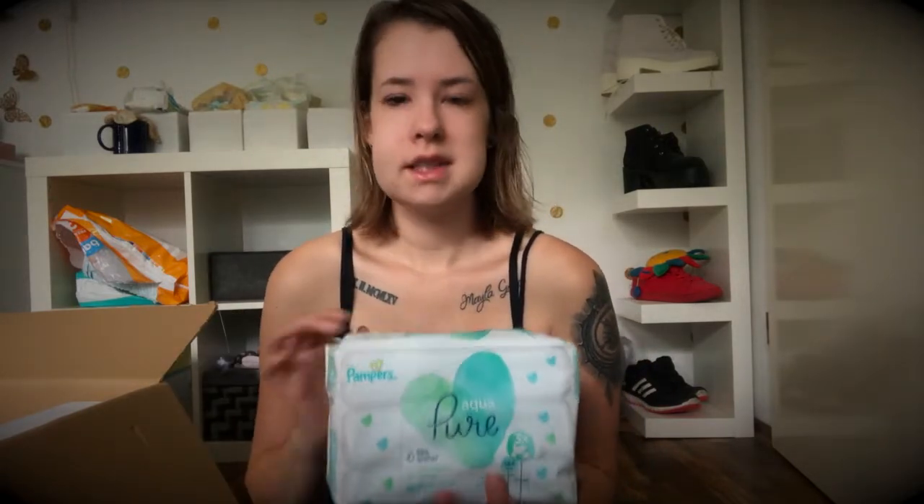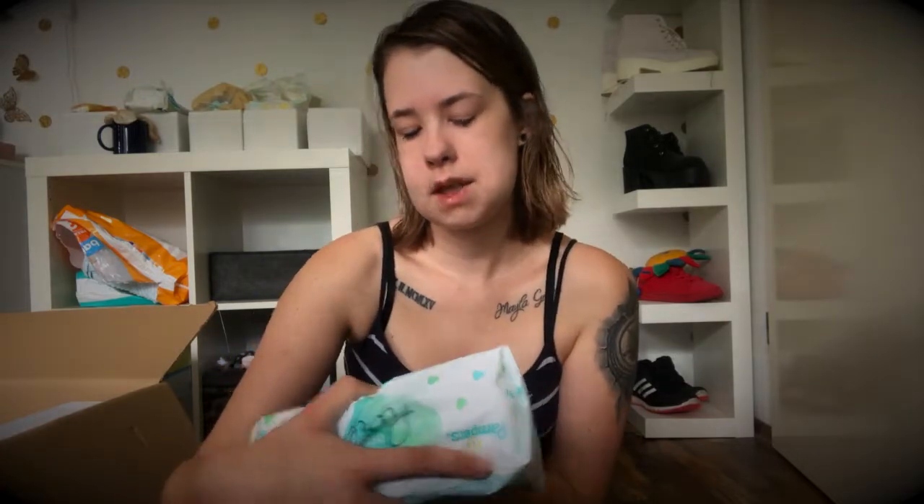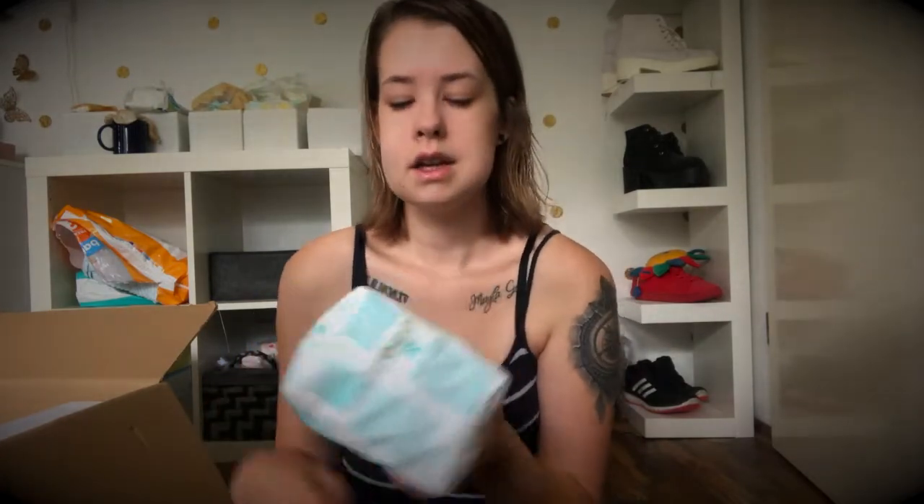Dann habe ich die neuen Aqua Plus Feuchttücher bestellt. Für die, die es noch nicht wissen: Pampers haben neue Feuchttücher rausgebracht, die zu 99% aus Wasser sind – und das finde ich halt richtig gut. Ich benutze zwar die Pampers Sensitive, aber wenn die halt nur aus Wasser sind, ist sie ja noch besser. Daher dachte ich mir, ich probiere die einfach mal aus.